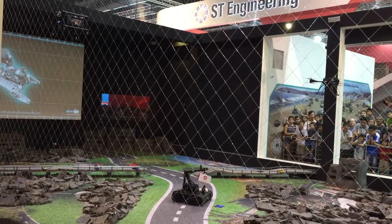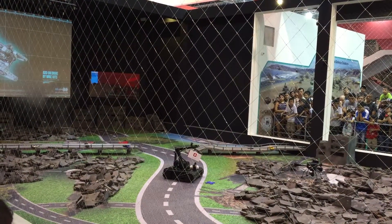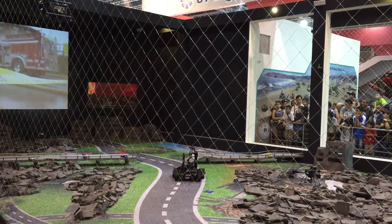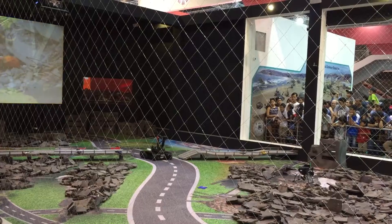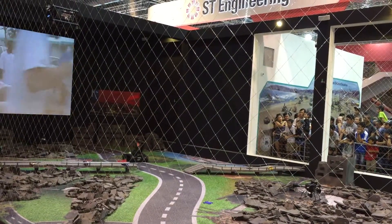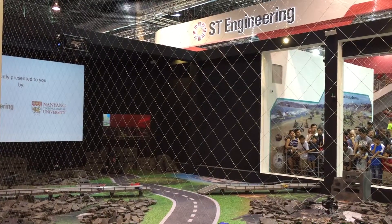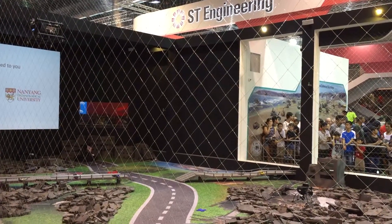The rescue plan is now ready for execution and human rescue teams are deployed. All unmanned systems are recalled to base, ready for the next mission. I hope you have enjoyed the demonstration that ST Engineering in collaboration with Nanyang Technological University have presented. Thank you for your time and we wish you a fun and fulfilling day at the Singapore Airshow 2016.